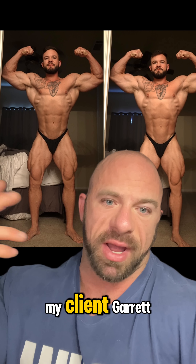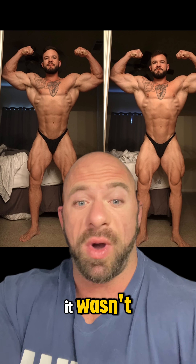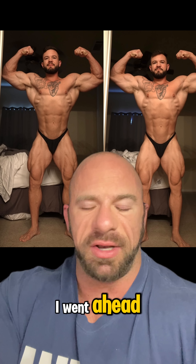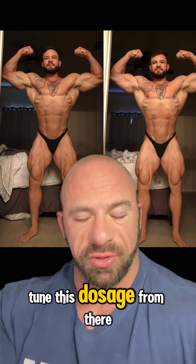This is the case with my client Garrett. 12 weeks out, he hit his first fat loss stall. I tested to see if this was fatigue-based, and it wasn't — he needed to get pushed harder. So with that resistance likely comes hormone downregulation. I went ahead and prophylactically put in some thyroid at a replacement dosage. In two weeks I'm going to be testing his labs anyway, then I can fine-tune the dosage from there.